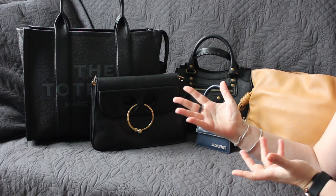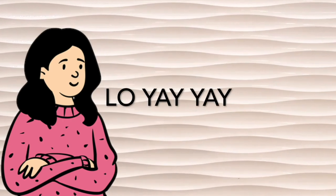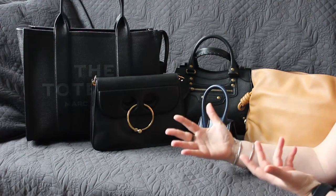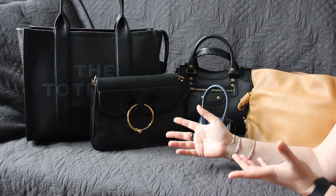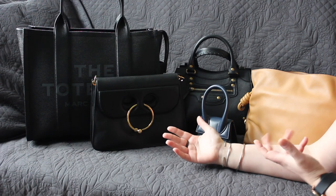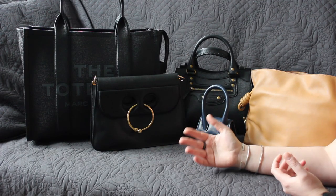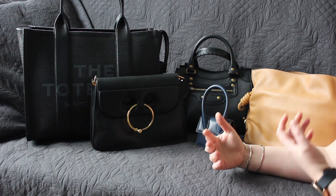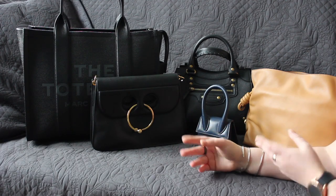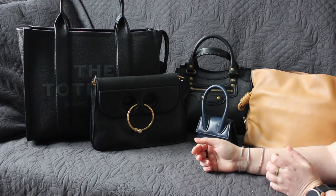Hi there, my name is Lo. Welcome to my channel where I discuss everything between Hermes and grocery bags. Today I'm doing the silly bag tag — not because I've been tagged, but just because I'm silly and I want to do it. I thought this is a fun tag to do because luxury handbags are quite a bit, I feel, about being silly. We often don't buy the most practical things, but the things we enjoy the most because we think they are just beautiful. So I'm doing five categories for this video.